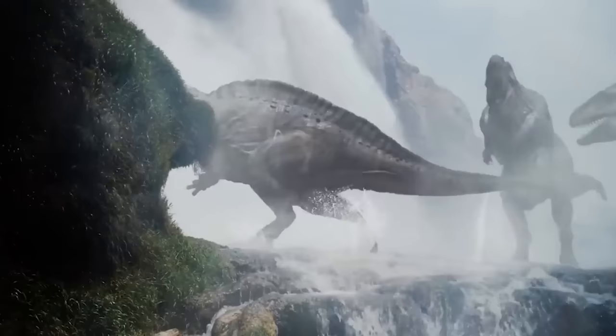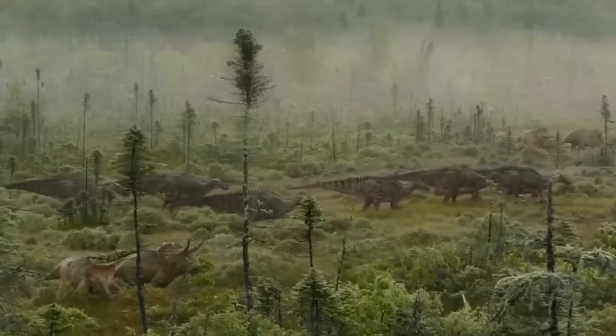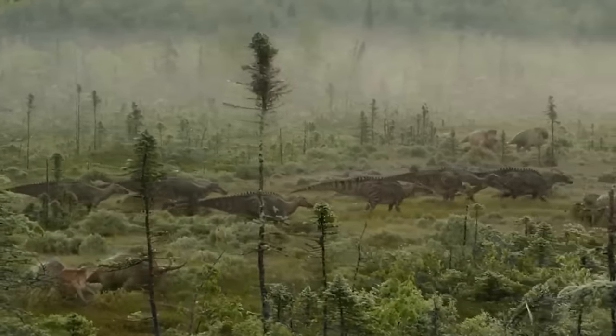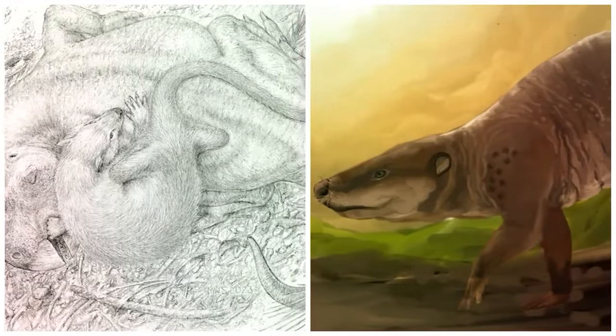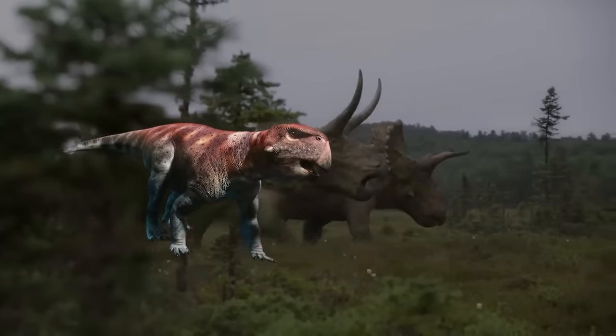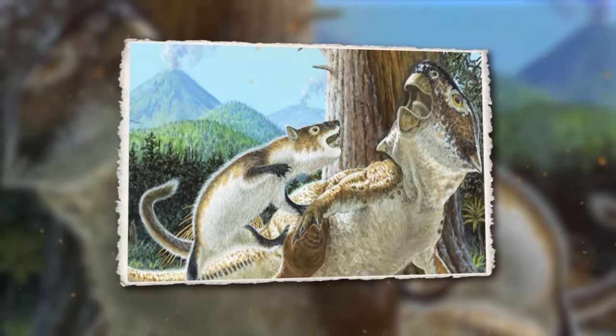This is the first time that a fossil has been discovered showing the fight between a mammal and a dinosaur. Until now, mammals were considered too small to attack dinosaurs during the tens of millions of years they lived alongside each other. But the fossil shows a prehistoric mammal called Repenomammus robustus dominating a Psittacosaurus lujiatunensis — a large herbivore with a beak similar to that of a parrot.